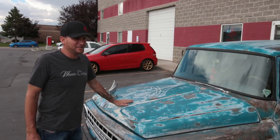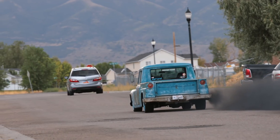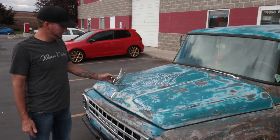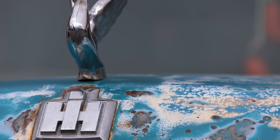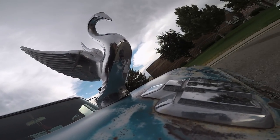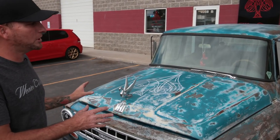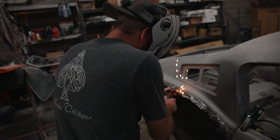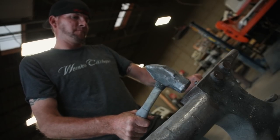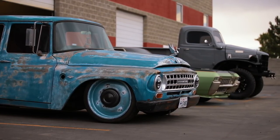I put a big Cummins 12-valve six-cylinder in it — makes 650-ish to the ground and upwards of 1,200 foot-pounds of torque. Truck weighs 4,400 pounds, so believe it or not it's super fast. This swan on the truck is really cool — my dad had it probably late '60s, early '70s, and he passed away not too long ago. I said this belongs on this work truck so I get to look at it every day. This truck and everything on it has a really cool history.